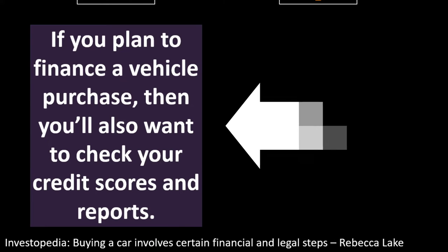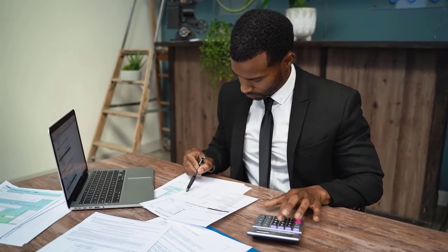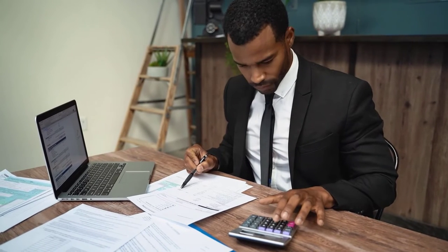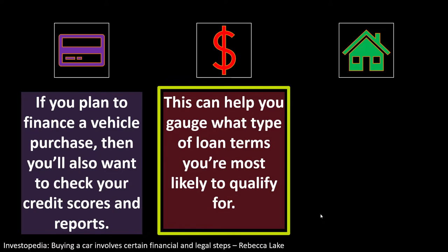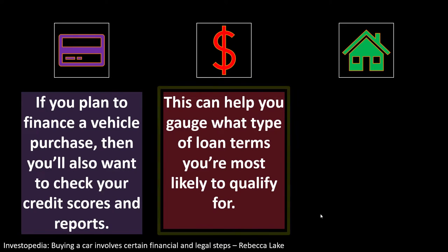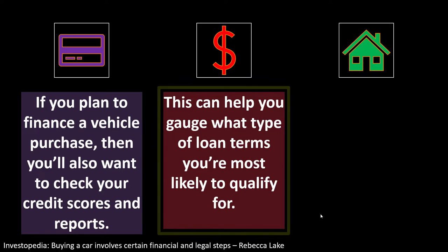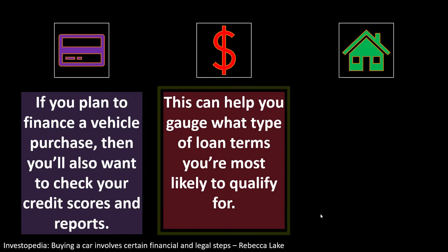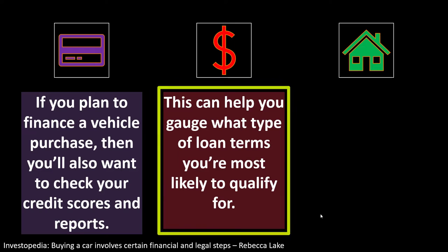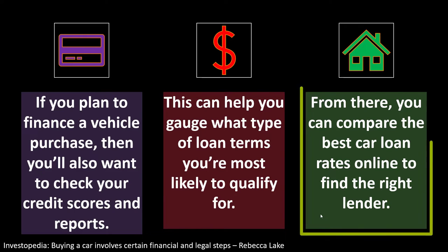If you plan to finance a vehicle purchase, you'll want to check your credit scores and reports. This can help you gauge what types of loan terms you're most likely to qualify for. When at a dealership, you can verify whether their financing numbers are appropriate, and if not, you may be able to find financing elsewhere and cover the price through another means.